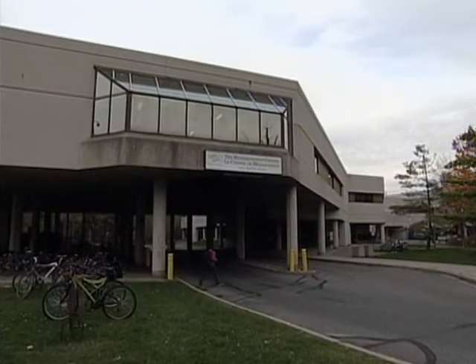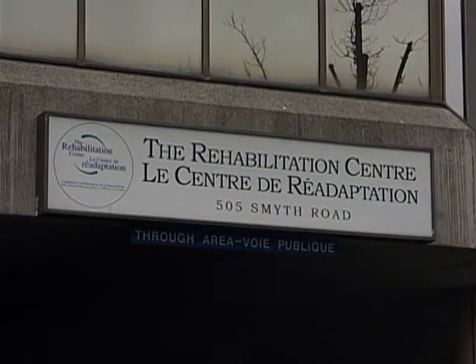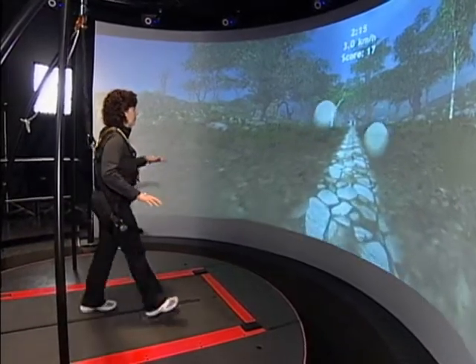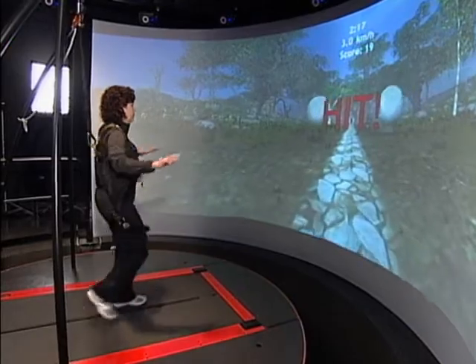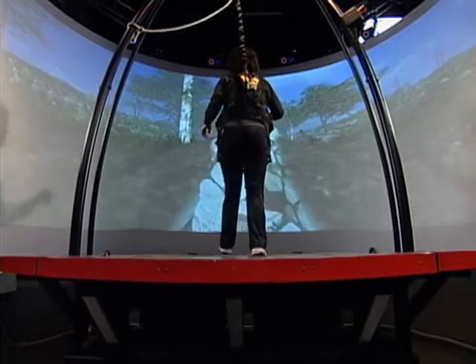Here at the Ottawa Hospital Rehabilitation Center, also known as TOHRC, patients who have sustained a brain injury or an injury affecting mobility are benefiting from the latest advancements in virtual reality technology. I think virtual reality rehabilitation therapy is really important.